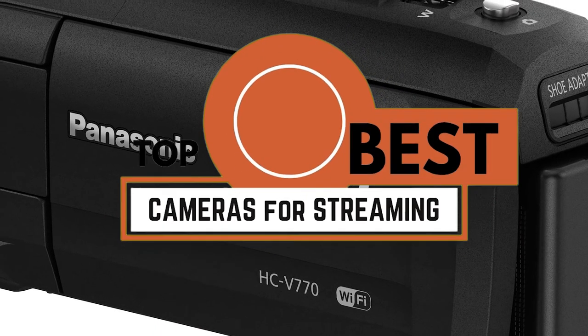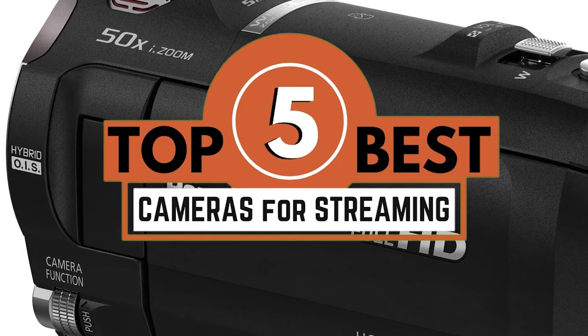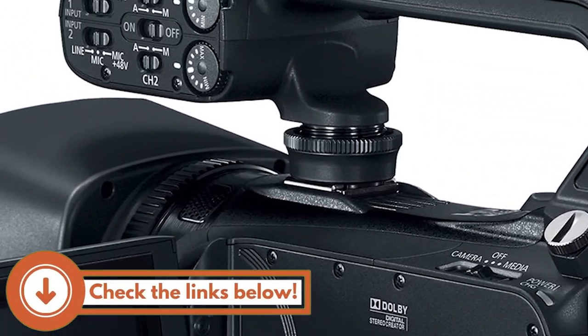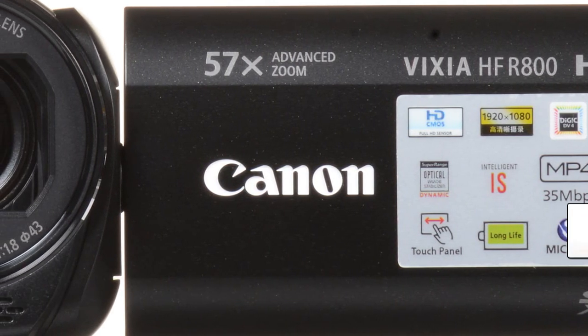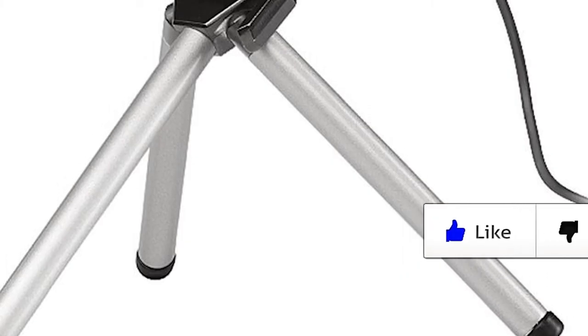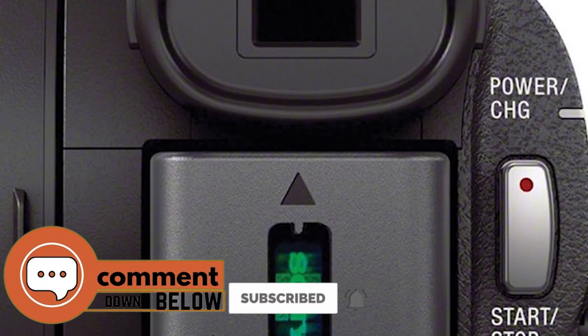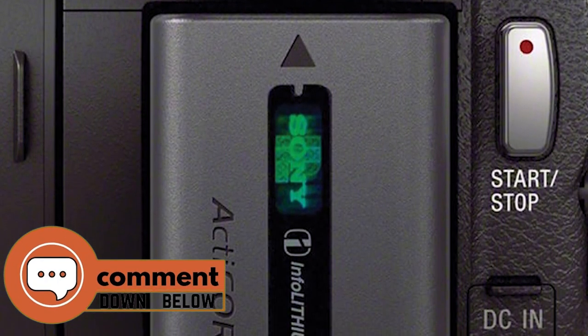There you have it, our top five best cameras for streaming on the market. Check out the links in the description below for detailed information and latest pricing. If you thought this video was helpful, please smash that like button and consider subscribing. If you didn't, let us know why in the comments below. Thanks for watching, and I'll see you in the next video.